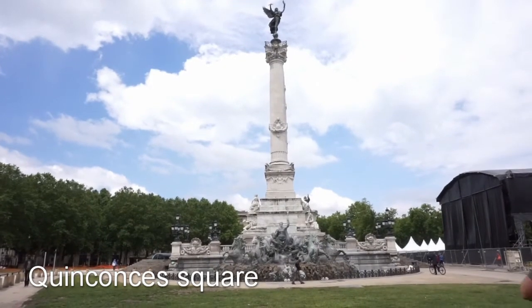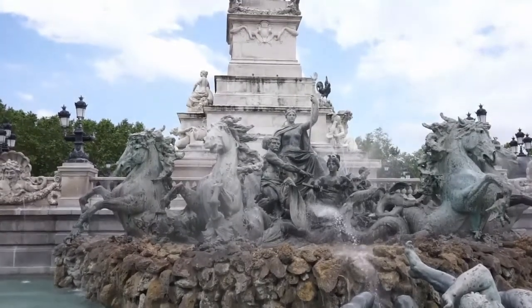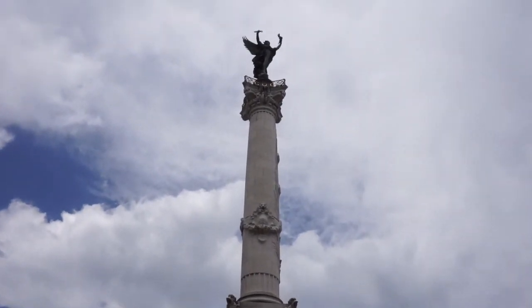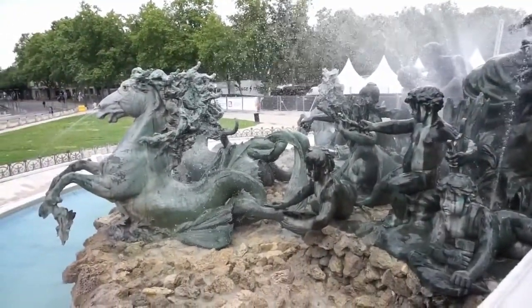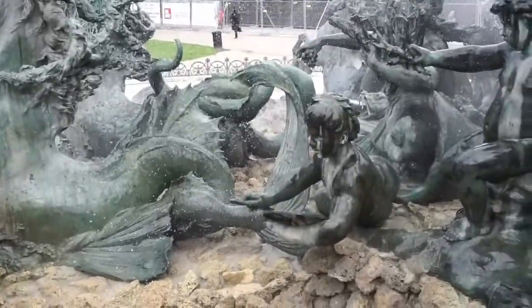Now here we are at Place des Quinconces. Quinconces Square is one of the biggest squares in all of Europe. The main feature of Quinconces Square is the Fountain in honor of the Girondins. The Girondins were a group opposed to Robespierre during the French Revolution, and they were killed for opposing him during the Terror.